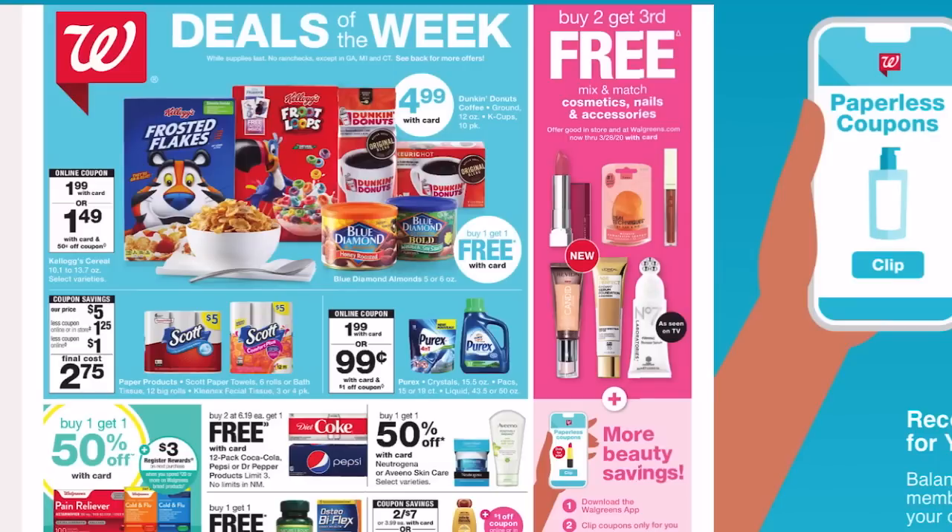I cannot believe that it is March already. If you are new to my channel, every week I pop on here and I give you the best deals, the top deals to grab at Walgreens. I am a realistic couponer, so I'm going to show you deals with a low out of pocket but also for practical things that you may need.